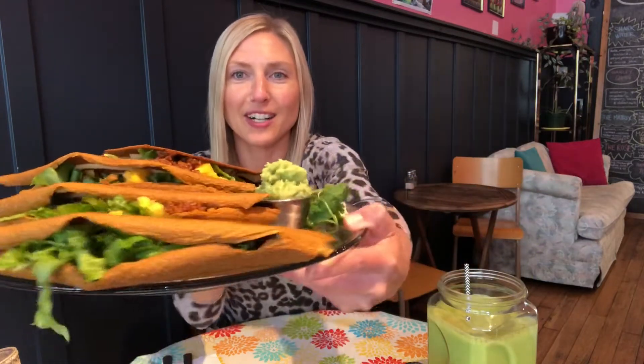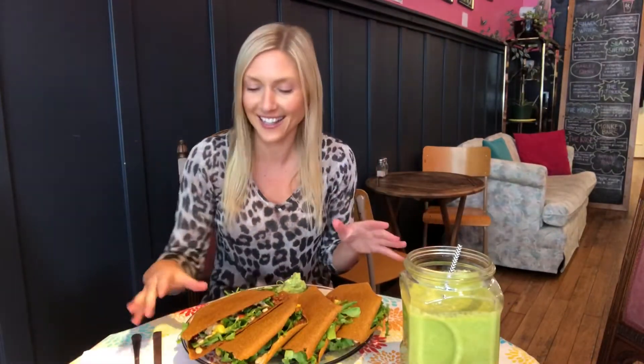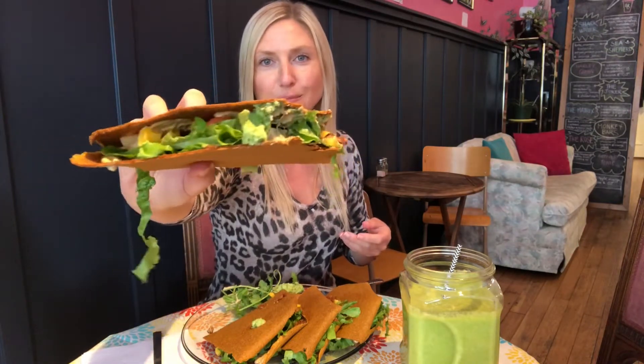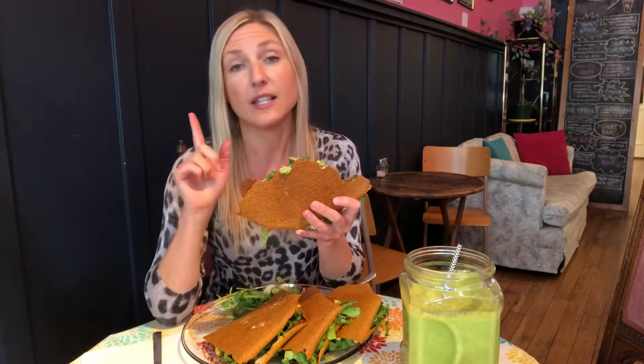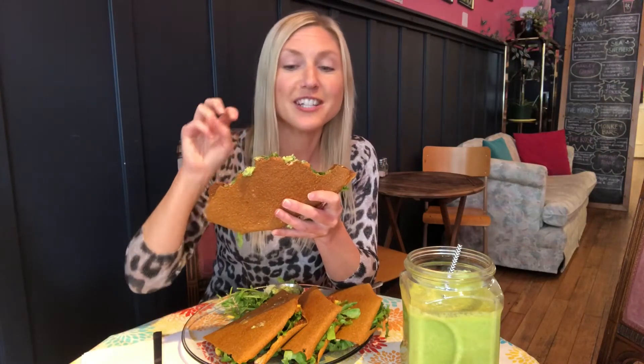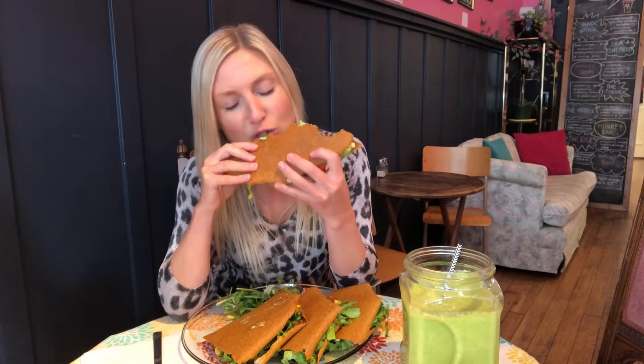Holy moly, check this thing out — holy lord, got some guacamole there as well. I don't even know where to start on this. This is so good — amazing! So this is a dehydrated sun-dried tomato and sunflower seed tortilla, with walnut meat inside, lettuce, a mango salsa, a cheddar cheese sauce, guacamole, and some cilantro. It is seriously fantastic — I'm a happy person right now!